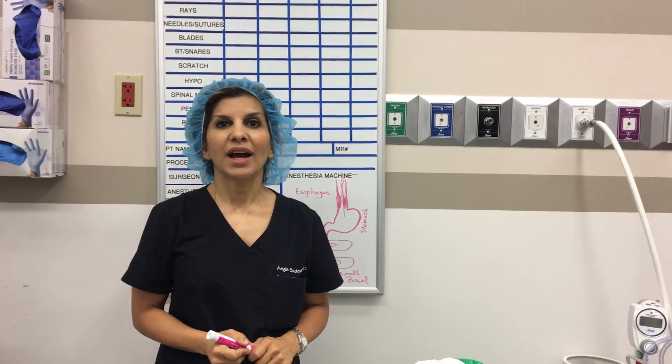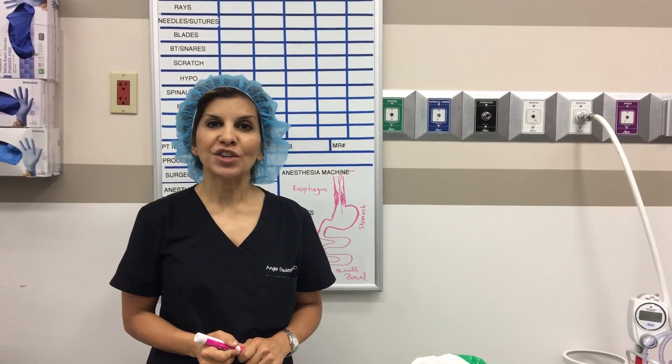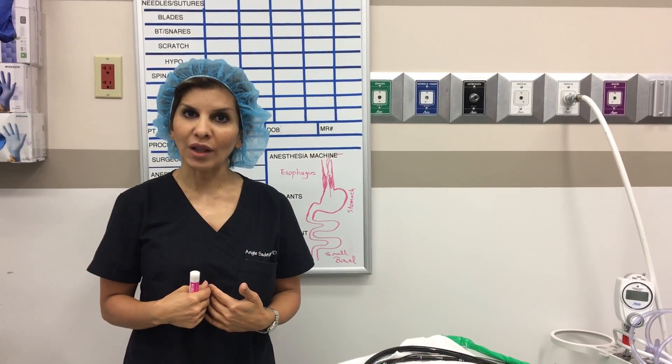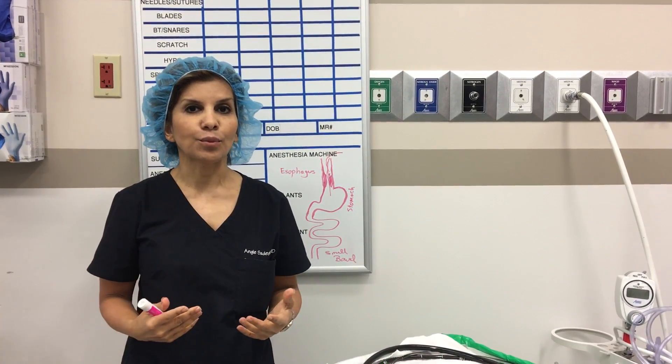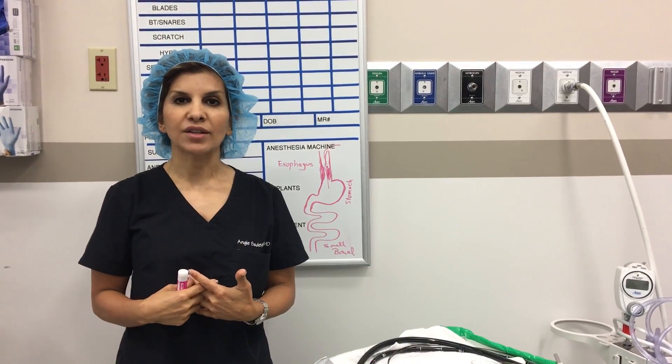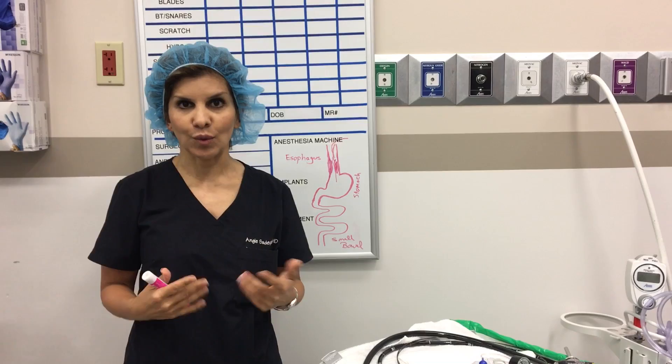Today I would like to talk to you about esophageal strictures, which is one of the leading causes of difficulty in swallowing. A lot of patients report that when they swallow food, the food doesn't go through, and that's called dysphagia, or difficulty in swallowing.